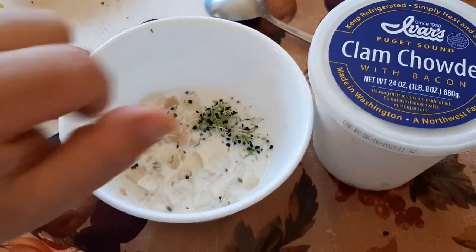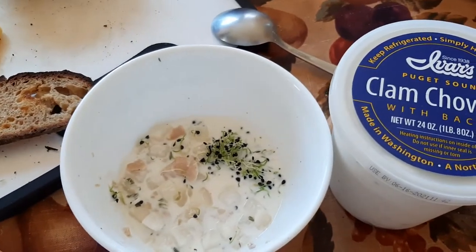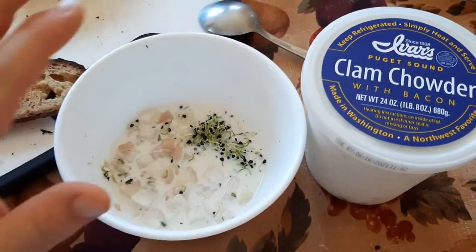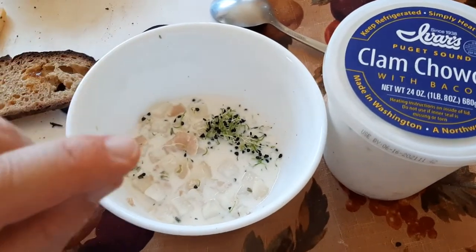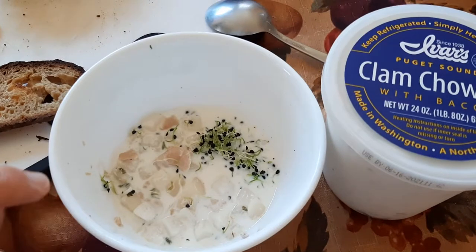What I did to kick it up a notch was I threw in just a little pinch of salt. Because it's okay on its own, but I think just adding a little pinch of salt kind of kicks it up an extra notch.